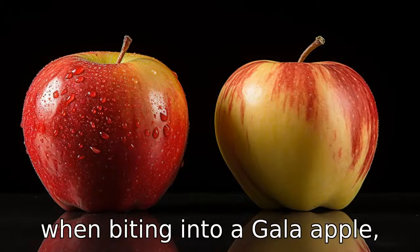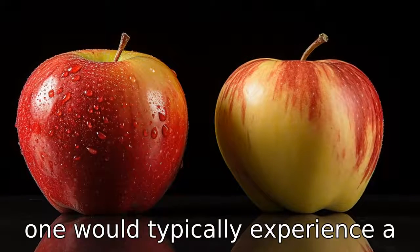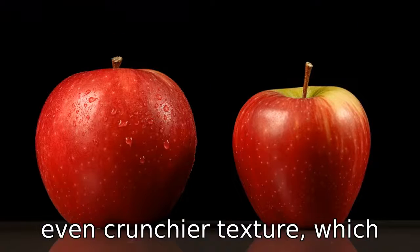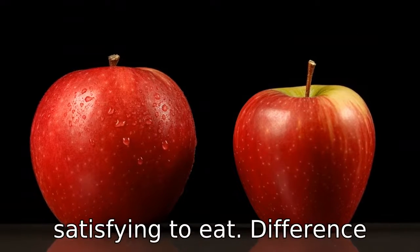Difference 3: Texture. When biting into a gala apple, one would typically experience a firm and crisp texture. However, Fuji apples have an even crunchier texture, which some people might find more satisfying to eat.